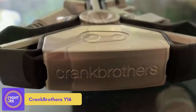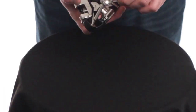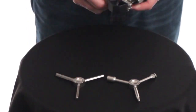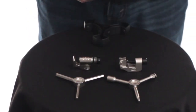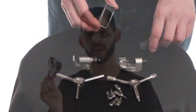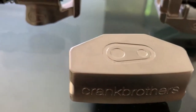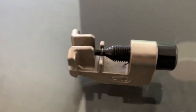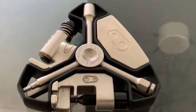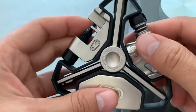Crankbrothers Y16. The present market has a wide range of multi-tools for men, some of them have an unusual appearance. For example, the Y16 from Crankbrothers in the United States. It doesn't resemble anything you've seen previously. It has a triangle form and is small enough to fit in the palm of your hand. It's a device with 16 functionalities composed of high-quality materials. The Y16 includes a complete set of seven hex wrenches, as well as spoke wrenches and a chain tool.